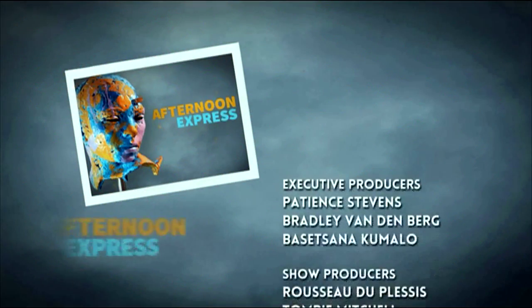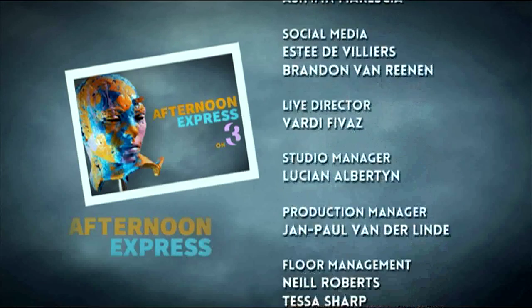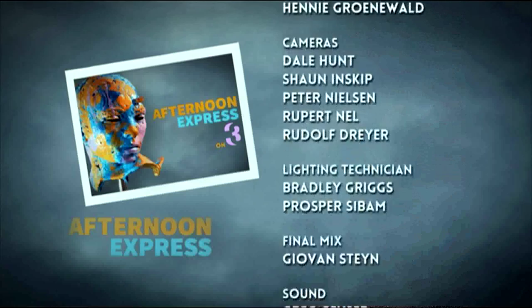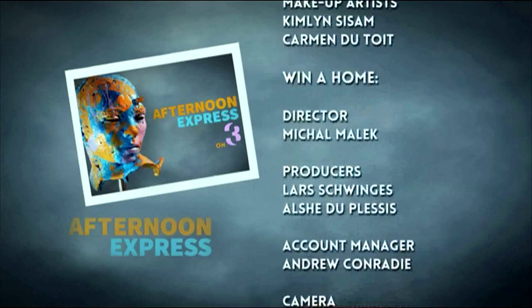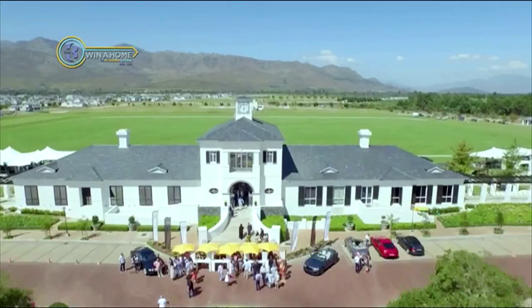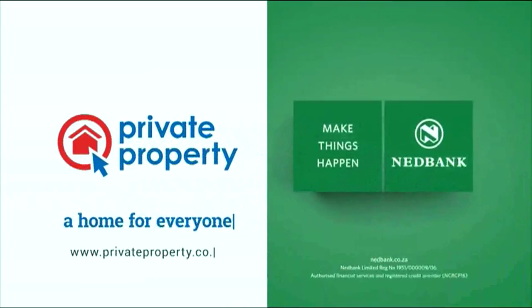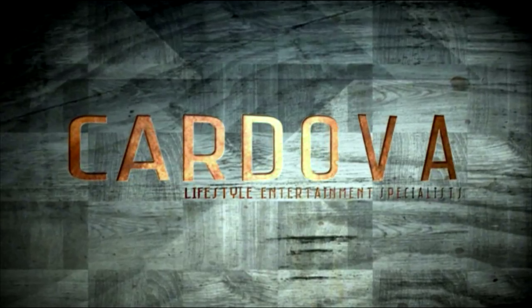Thanks for joining us on Afternoon Express today — we'll see you same time, same place tomorrow. Good night, happy eating, ciao! The hottest address on TV is Winner Home on Afternoon Express, proudly brought to you by Private Property in association with Nedbank — another feel-good production. Thank you so much for watching, sharing, and commenting. Be sure to keep up to date with all things Afternoon Express by clicking the subscribe button.